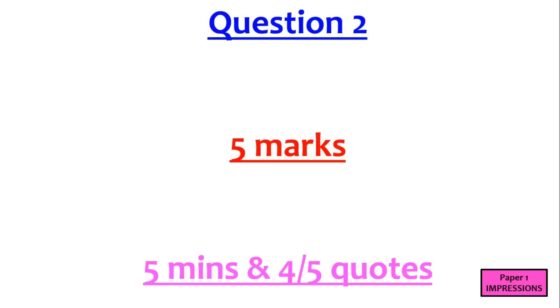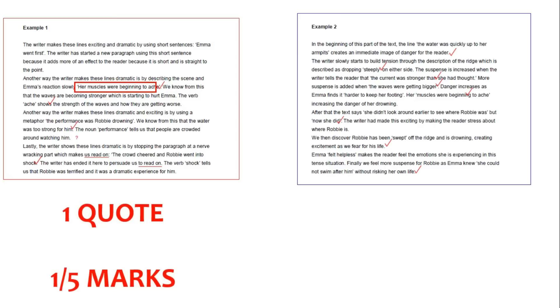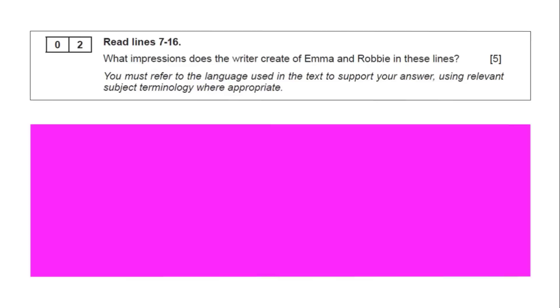Question 2 is worth 5 marks and you're trying to talk about 4 or 5 quotes from the text. The examiner loves quotes. These are two student answers of equal ability — one person used quotes and the other didn't. One quote can only get 1 out of 5. The person who used 6 quotes got 5 out of 5. If there are any two things you take from this video: you must time manage and you must use as many quotes as you can.